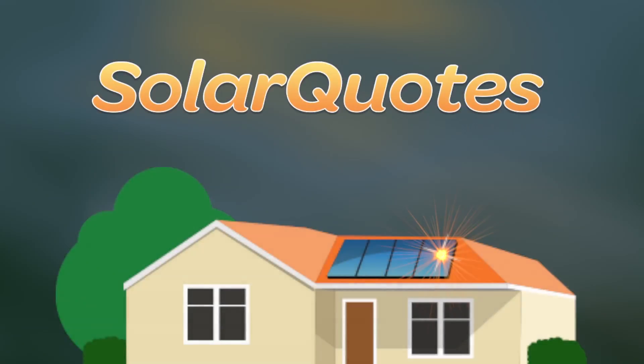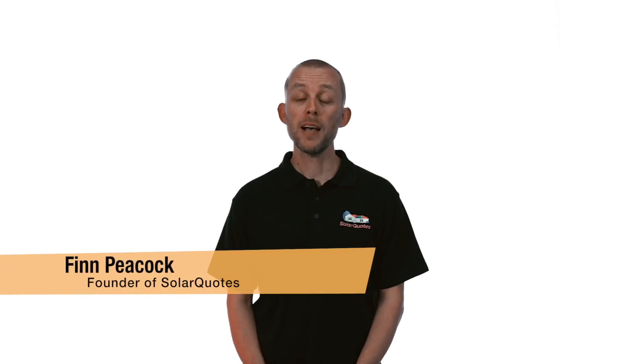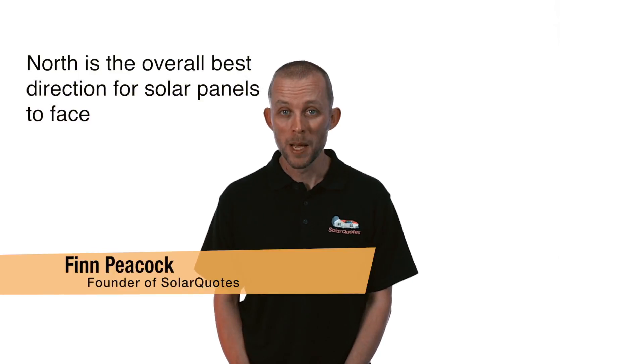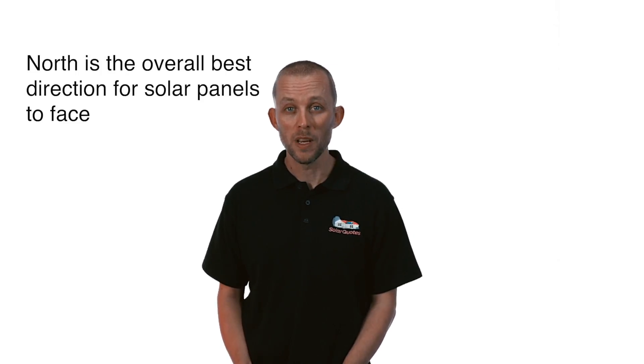What direction should your solar panels face? If you asked me this question back when I started SolarQuotes in 2009, it would be a very short video. They should be facing north, is what I would have said. Because in Australia, well in the southern hemisphere, if you want to maximize the amount of energy from your panels, you should face them north.